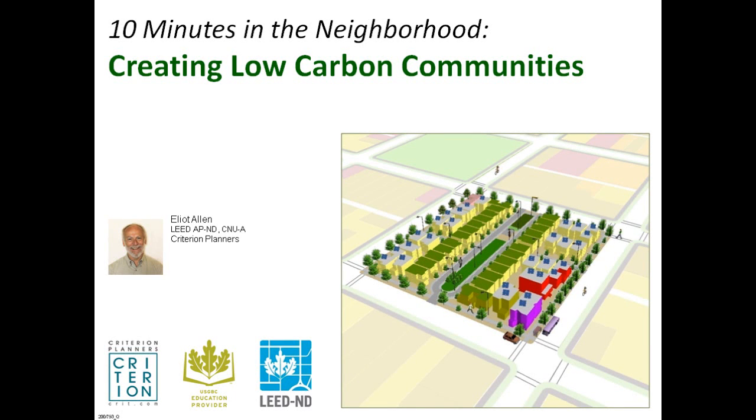Hi, this is Elliot Allen with Criterion Planners of Portland, Oregon. My firm is a USGBC education provider, and this is one in a series of presentations called 10 Minutes in the Neighborhood, which are quick looks at notable features of LEED for Neighborhood Development. This installment shows the power of LEED ND to reduce greenhouse gas emissions and create low-carbon communities.